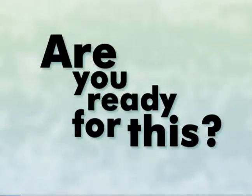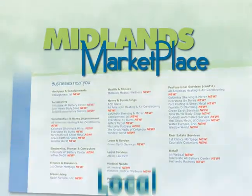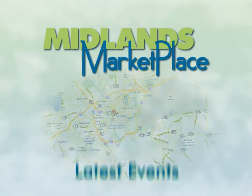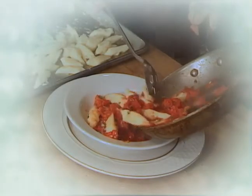Three, two, one — are you ready for this? Midlandsmarketplace.com is the Midlands' ultimate directory site featuring local area businesses. Check out the latest events, sales, and exclusive discounts. Are you looking for a great restaurant? Need legal advice?